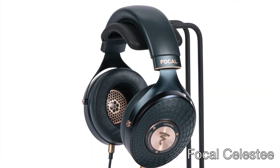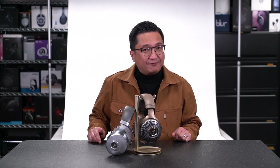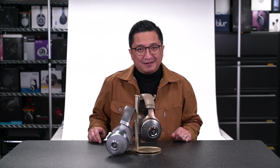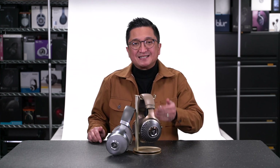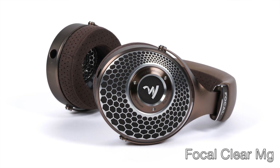Recently, we posted a video about a new Focal closed-back headphone called the Focal Celeste. Originally, Focal had intended to also launch a new open-back headphone shortly after the Celeste, so we considered waiting and doing one video about both of them, but it's a good thing we did not wait because that open-back headphone launch was postponed for a month, so it was just released this week. And that's the headphone we're talking about today, the new open-back Focal Clear MG.